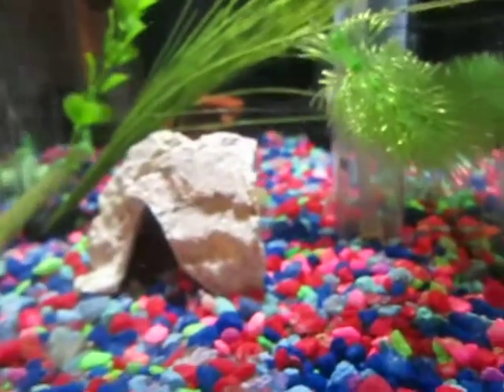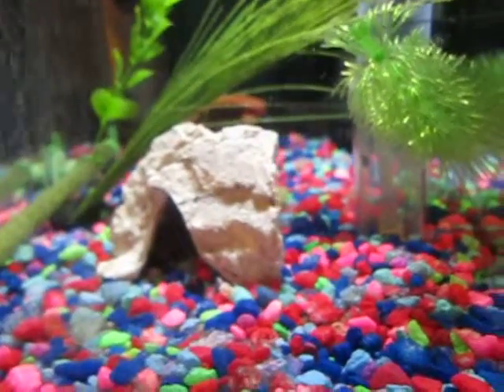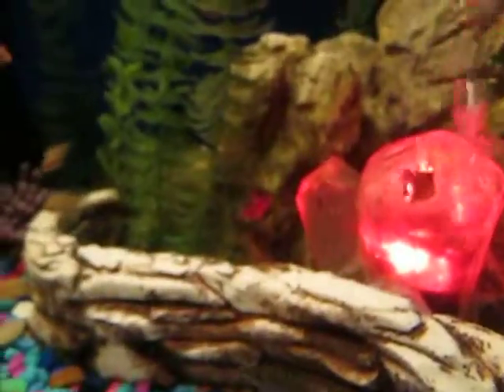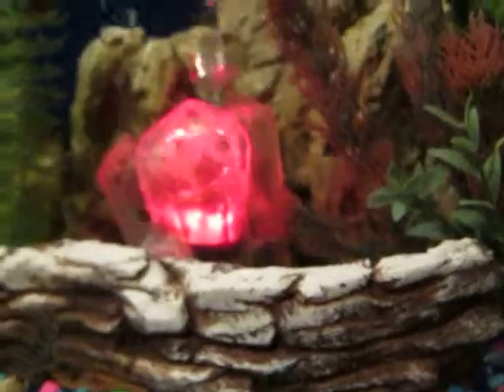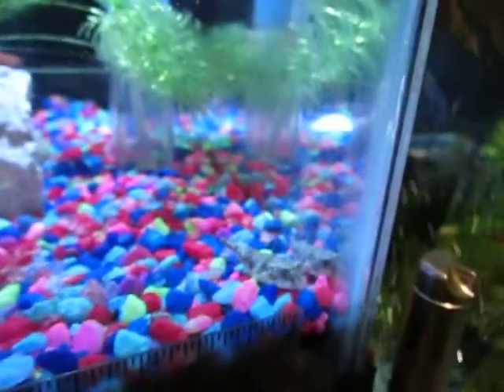The little convict cichlids that were in here have been moved over — you little monsters, they're terrible. The one that had its tail munched off from the cichlid tank — that's grown back most of the way anyway.